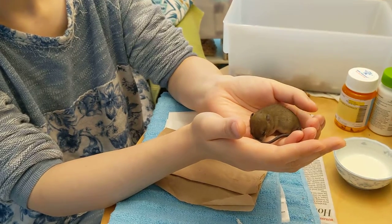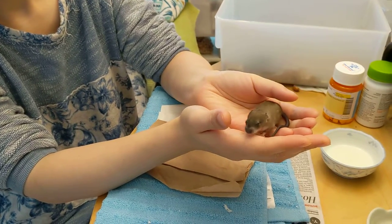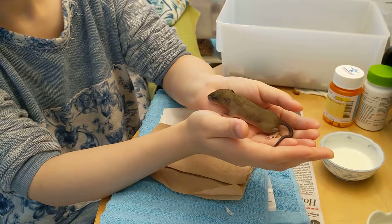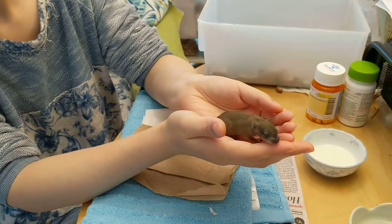We will get you babies that we have hand raised and are guaranteed to be friendly and easy to handle, and fascinating and amazing little pets.